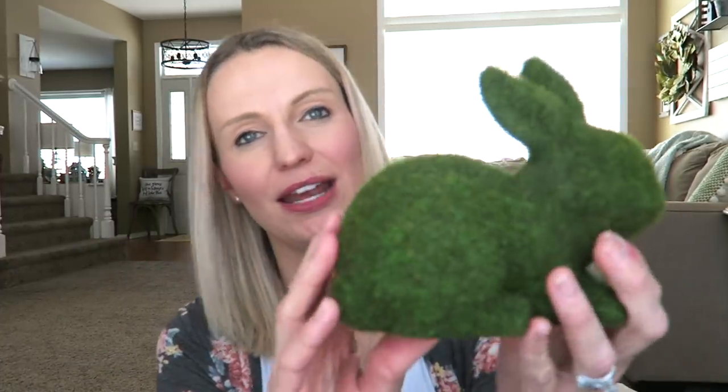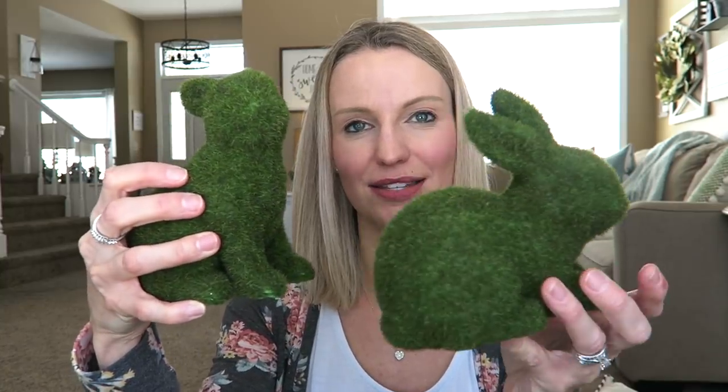Now for some Easter specific decor from Hobby Lobby — I finally got there when it was 40% off. I already have a ton of bunnies so I didn't want to buy a lot, but I picked up a few cute ones since I'm doing lots more greens. I got this little green moss bunny — full price he's $7.99, so whatever 40% off is. These are heavy, not like the lightweight foam ones from the Target Dollar Spot. I got two — one that's standing up and one sitting down.